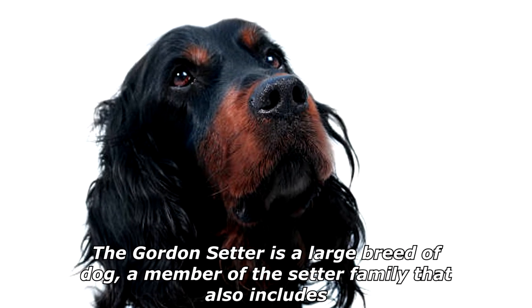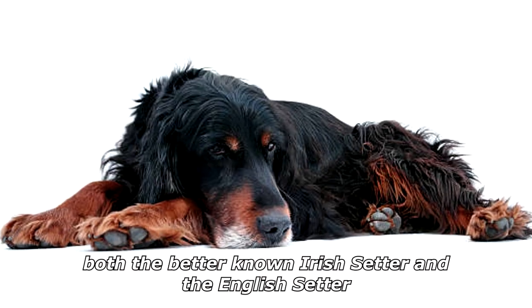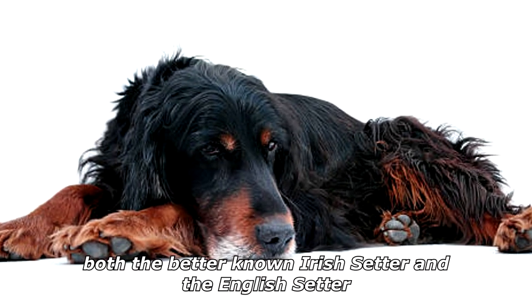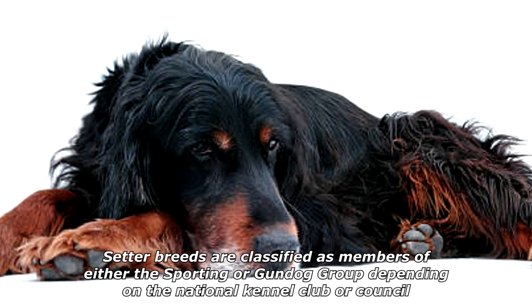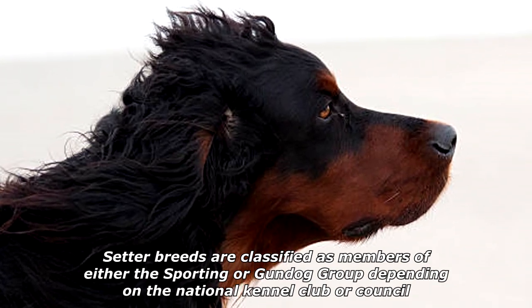The Gordon Setter is a large breed of dog, a member of the setter family that also includes the better-known Irish Setter and the English Setter. Setter breeds are classified as members of either the sporting or gundog group, depending on the national kennel club or council.